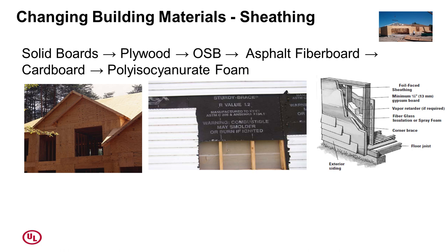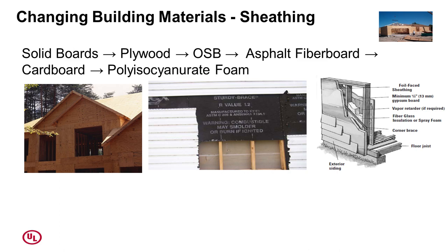Sheathing has evolved from solid boards to plywood to OSB to asphalt fiberboard to cardboard to foam — all of this changes burning behavior. Cedar versus vinyl meant to simulate cedar: the bottom pictures are two minutes after the top picture. What you'll respond to in an exterior fire is going to be very different today than it would have been in the past.